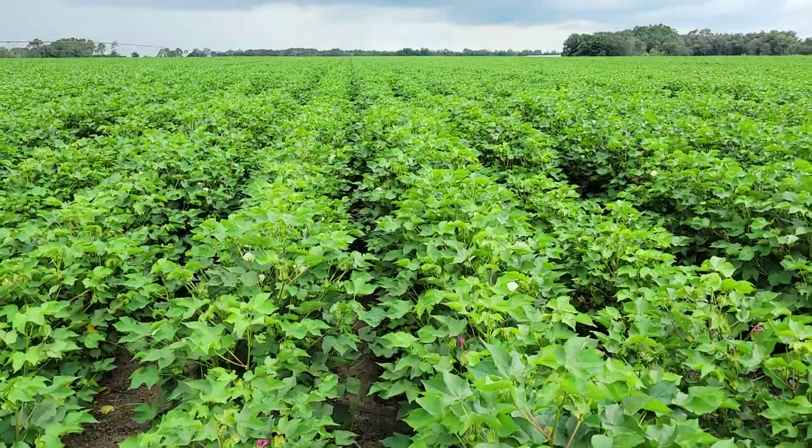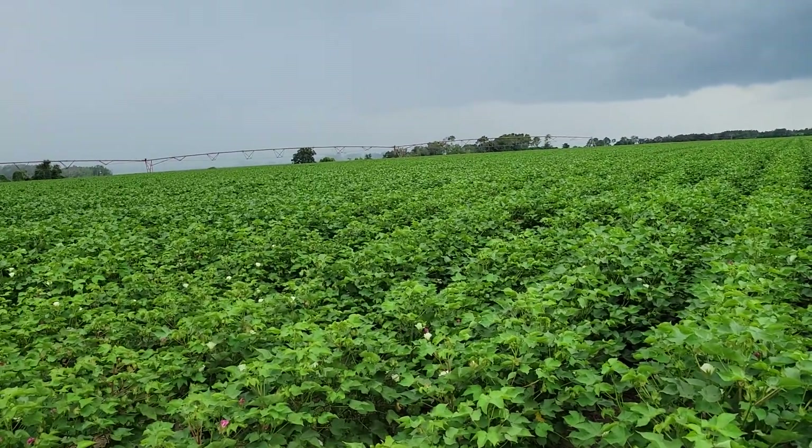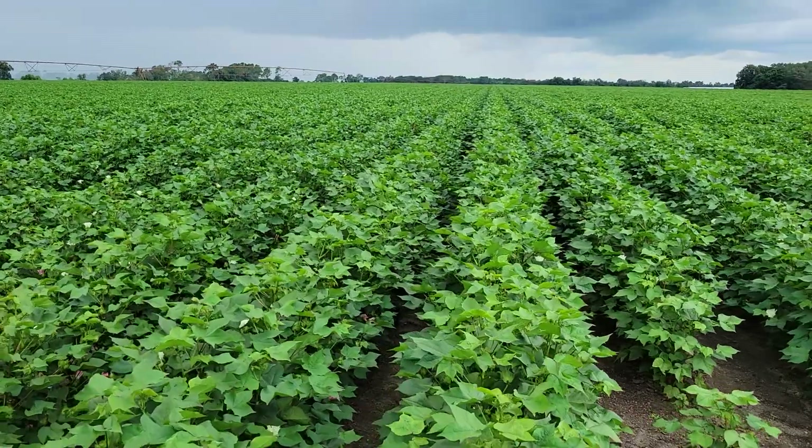It grows into a nice, lush green plant. One more variety to cover before the rain gets here.